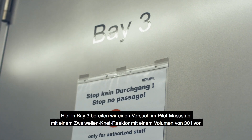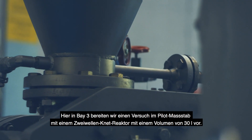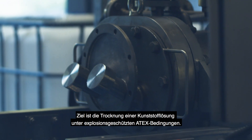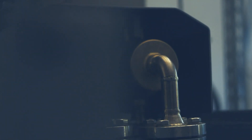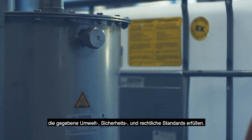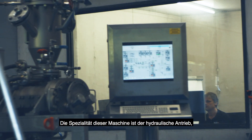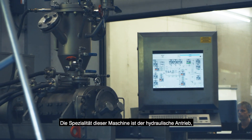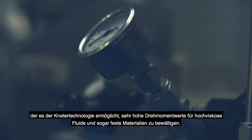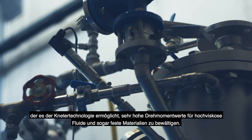Here in Bay 3 we prepare for a pilot scale trial with a twin shaft NIDA of 30 liters volume. Targeted is the drying of a plastic solution at Ex-proof ATX conditions. Generally we are able to run most common materials that conform to environmental safety and law standards. The specialty of this machine is the hydraulic drive, which enables the NIDA technology to manage very high torque values for high viscosity fluids and even solid materials.